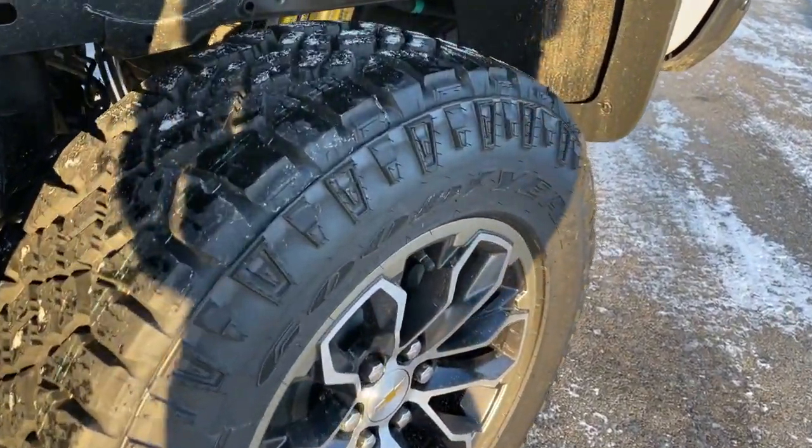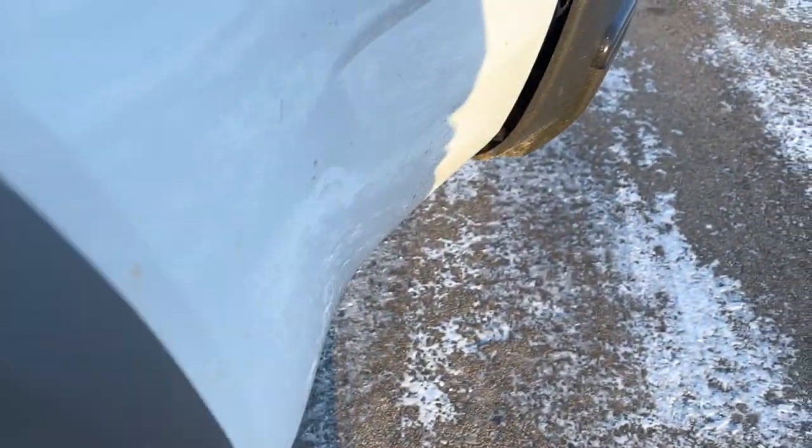Backup camera. You'll look good and feel comfortable in the Colorado. Come in for a test drive today.